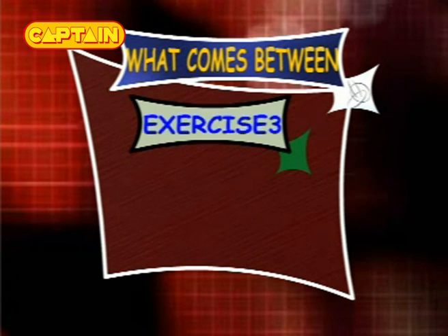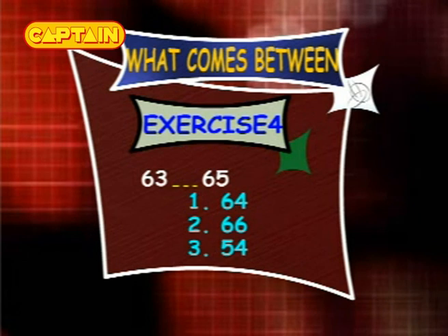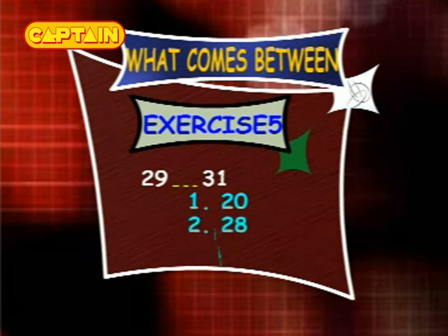Exercise 3: what comes between 37 and 39? The options are 28, 38 and 40. Exercise 4: what comes between 63 and 65? The options are 64, 66 and 54. Exercise 5: what comes between 29 and 31? The options are 20, 28 and 30.